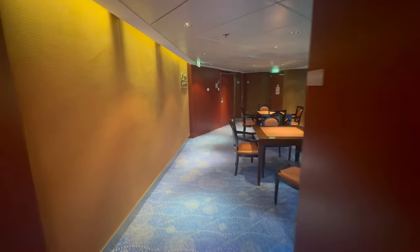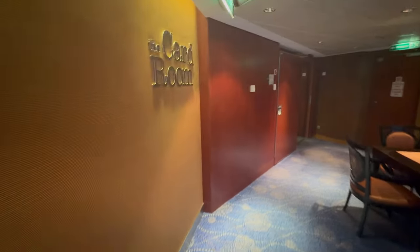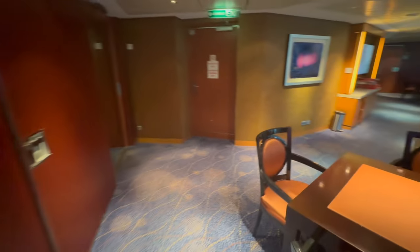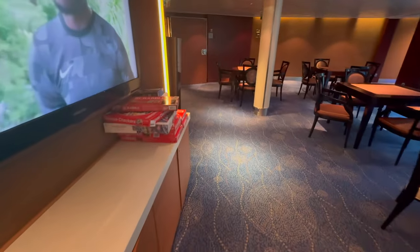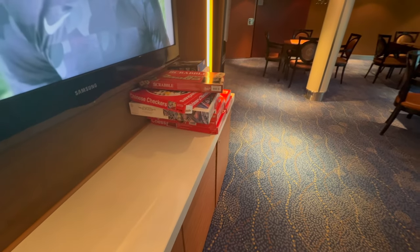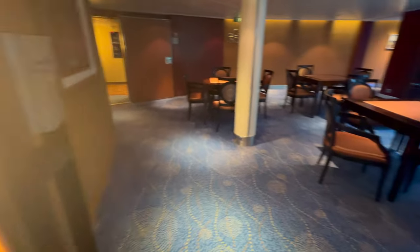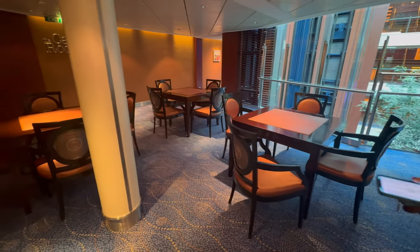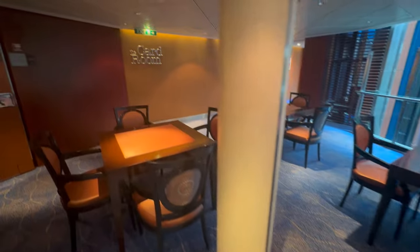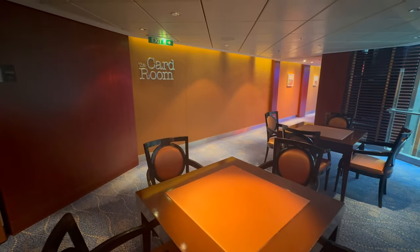Down to Deck 9, we've got the card room — another quiet, relaxing area. They've got board games: chess, cards, checkers, Scrabble, Chinese checkers, backgammon. That's the card room — a great quiet area to relax, play some games, or do a little light reading.